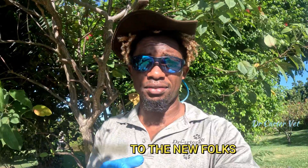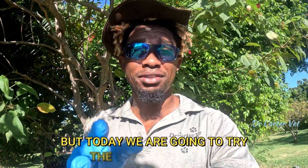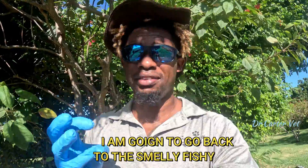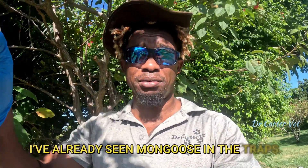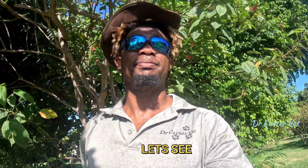It's awfully windy today. Hey guys, welcome back, and welcome for the new folks. I think we're on episode four. Today we're gonna try the canned beef bait, and I'm gonna go back to the smelly fishy. I've already seen I have some in the traps. I've not gone to the traps as yet, but let's see — hopefully today is a good day.